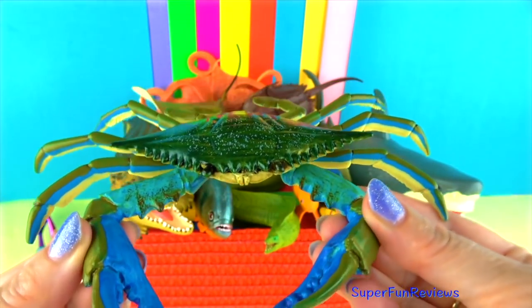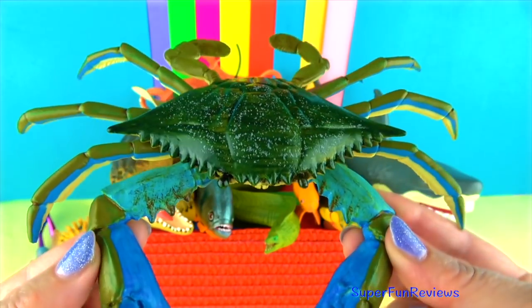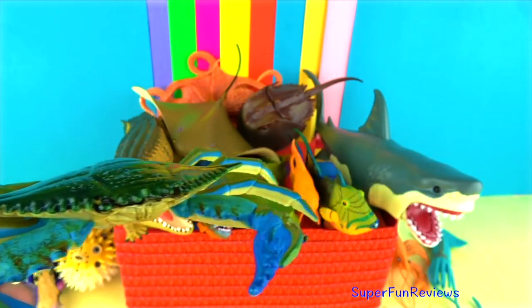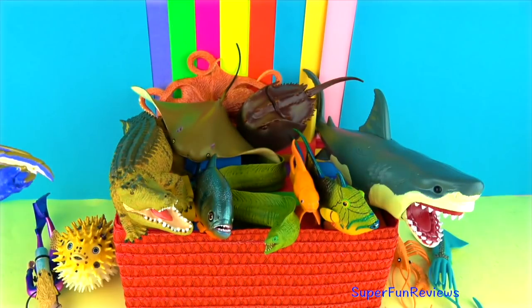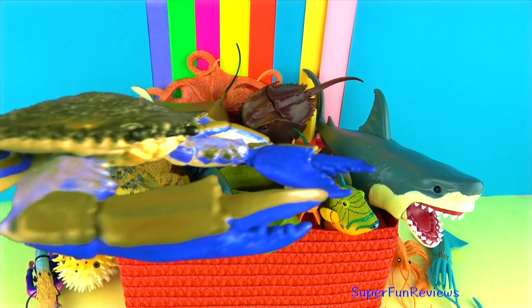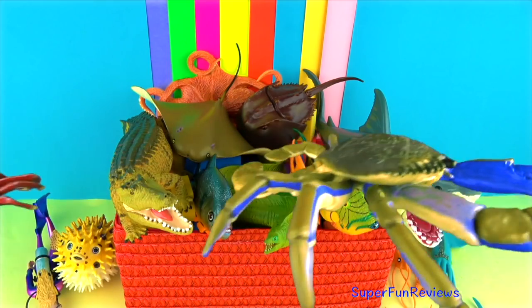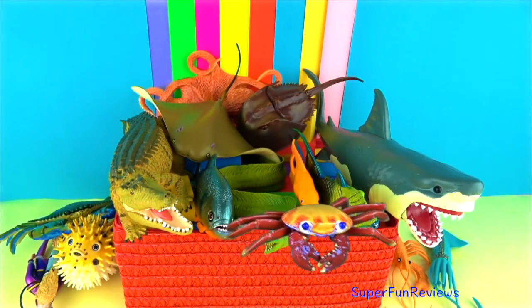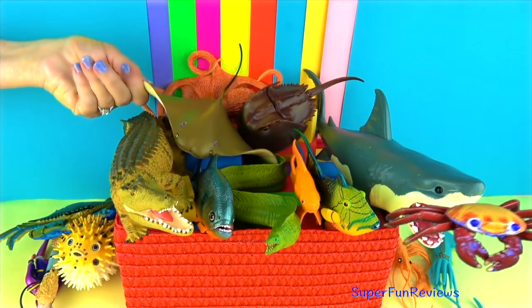Crabs have eyes on stalks, just like snails. They are excellent swimmers with specially adapted hind appendages shaped like paddles. To escape predators, they bury into the sand. They feed on almost anything they can find. And here is the Galapagos Island Sally Lightfoot crab swimming through.